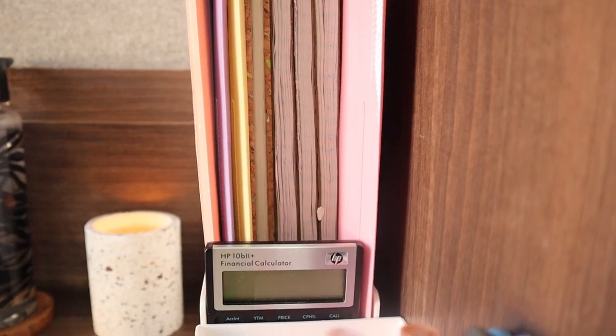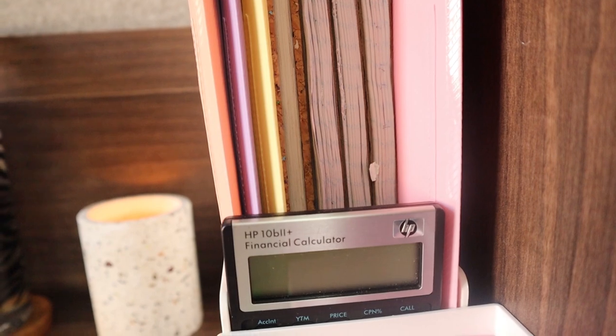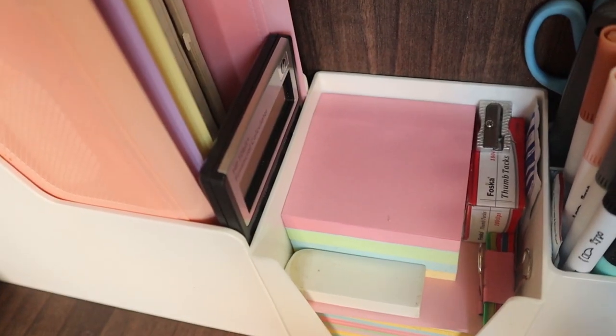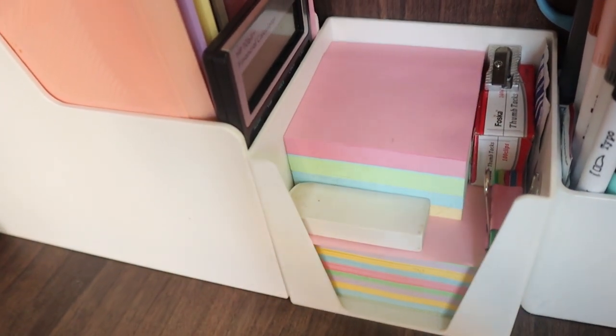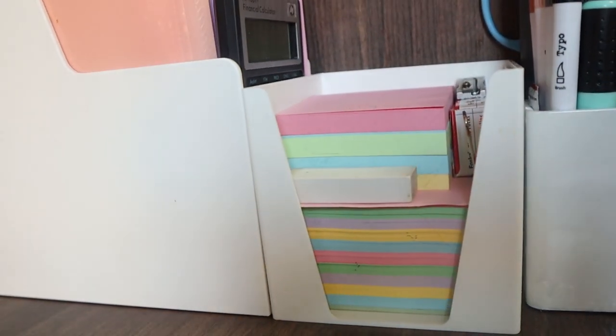On the side of my desk is a magazine holder containing my files and school books. I had to get a white one — I previously had a pink one but it didn't match. I also have my financial calculator sitting on there. Next to that is my sticky note holder, which I love — it's very functional, cute, and white, matching the whole white-gray theme.